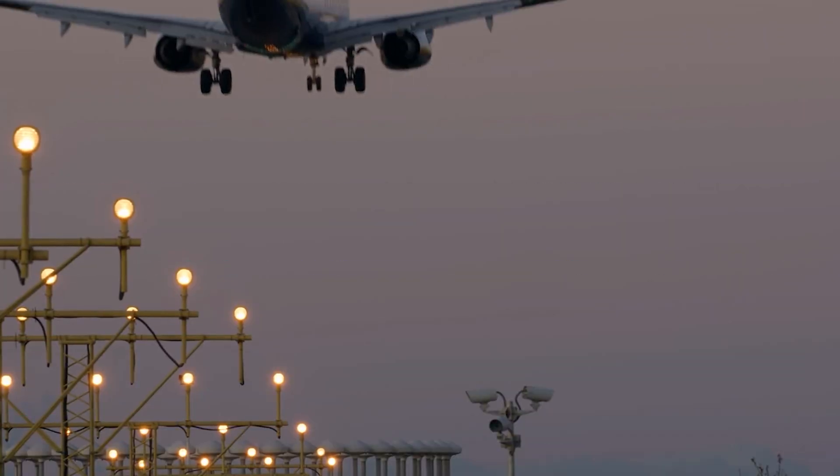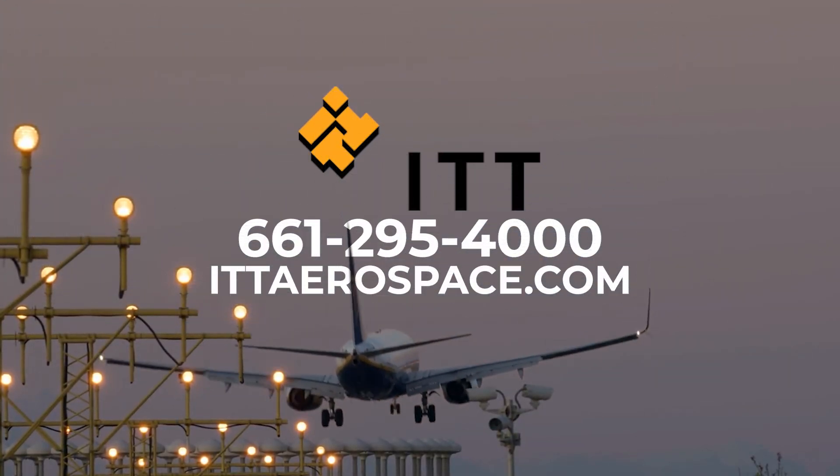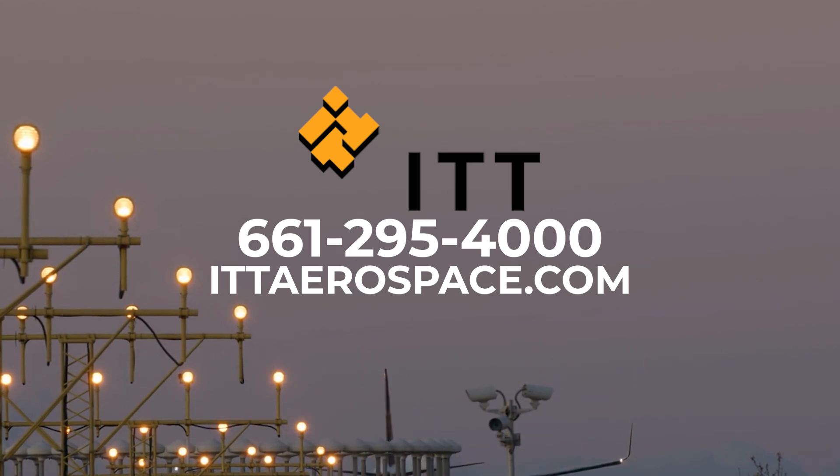Trusted worldwide, engineered for excellence, ready for your toughest challenges. Call 661-295-4000 or visit ittaerospace.com.